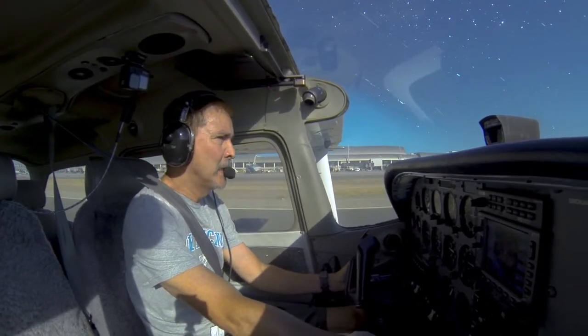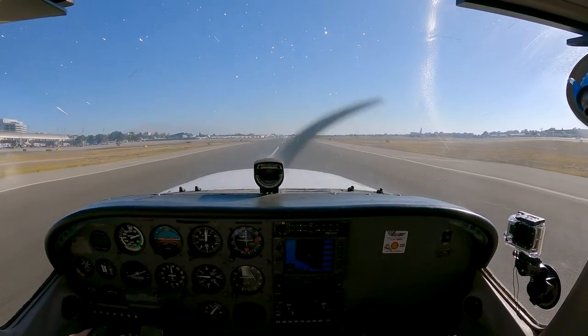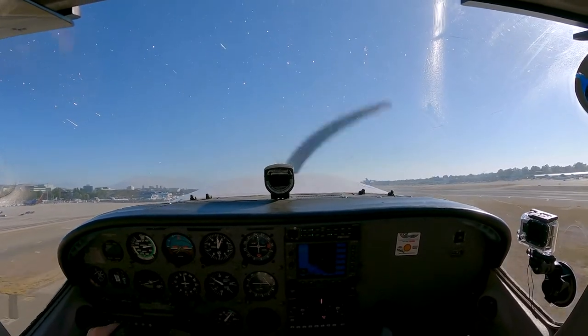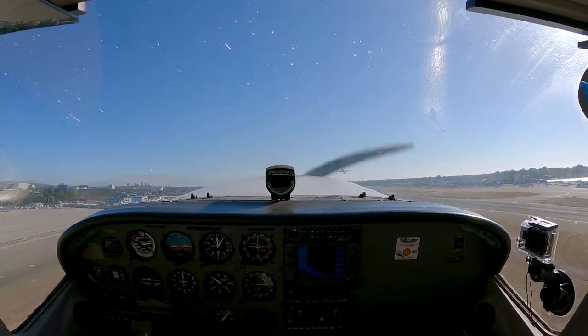SW-4-2-0, inbound practice ILS runway 2-0 right. SW-4-2-0, runway 2-0 right, continue for now. Continue 2-0 alpha.